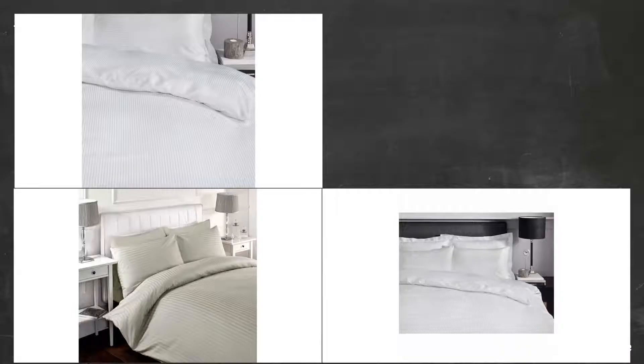Awful quality. The white duvet set arrived looking as if it had been washed alongside a bright red sock. I wish I had the time and energy to return it.